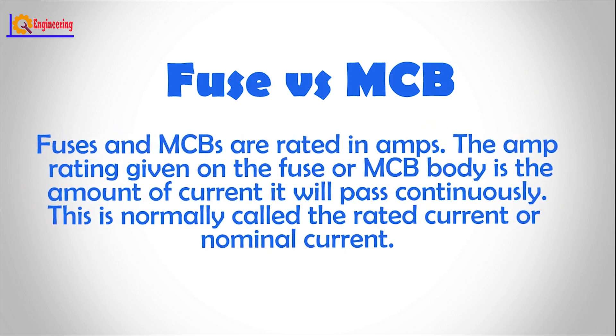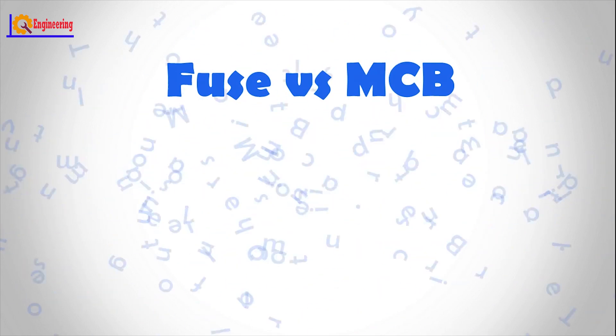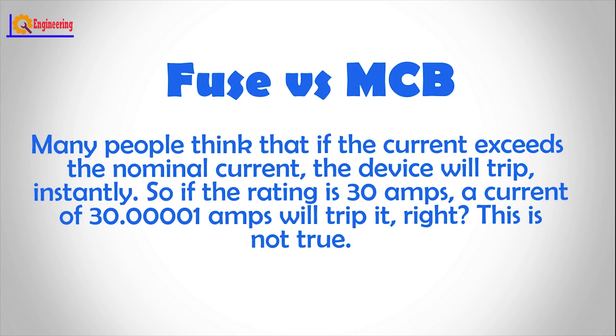Fuses and MCBs are rated in amps. The amp rating given on the fuse or MCB body is the amount of current it will pass continuously. This is normally called the rated current or nominal current. Many people think that if the current exceeds the nominal current, the device will trip instantly.